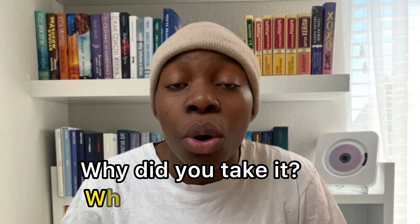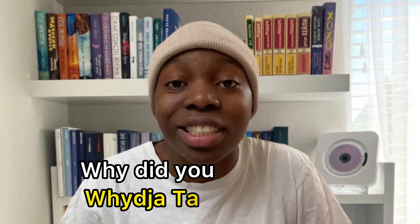And instead of saying 'why did you take it?', say 'why'd you take it?' — 'why'd you take it?' And that's how they connect their words when they speak, so it sounds like they're speaking fast.